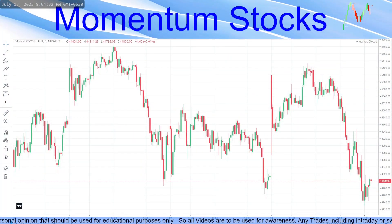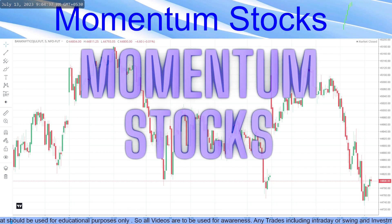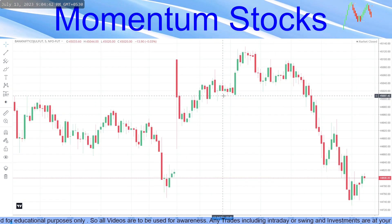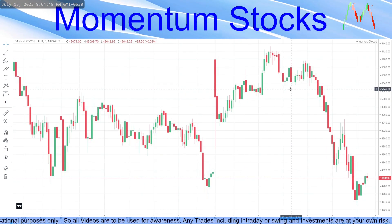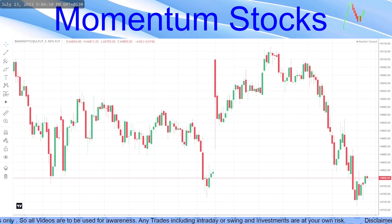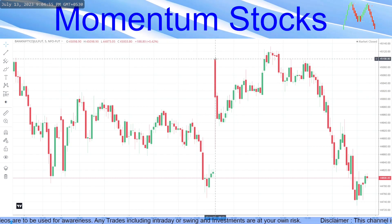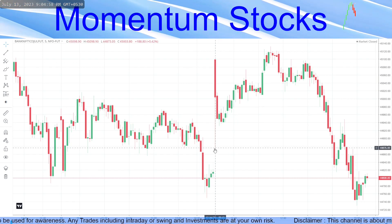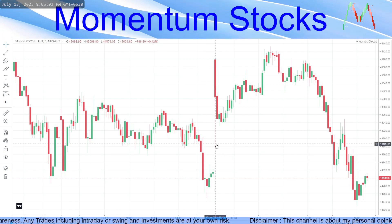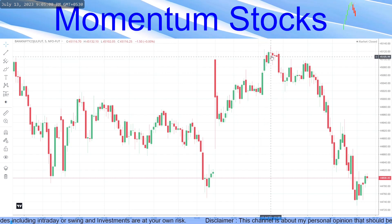Hello friends, welcome back to Momentum Stocks. Hope you had a very good expiry. I'm going to do some analysis and give you some nice information. Looking at Bank Nifty on the five-minute chart: first, it gave a nice gap-up opening, came down almost to gap filling — but did it fill the gap? The answer is no. Then it continued going up with another upward momentum.